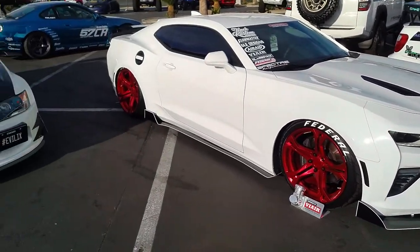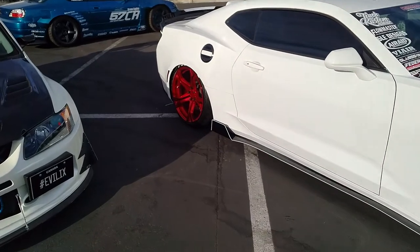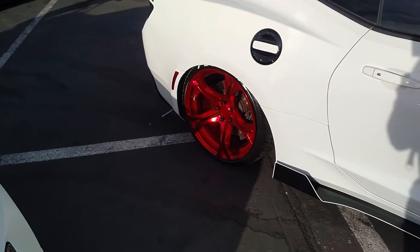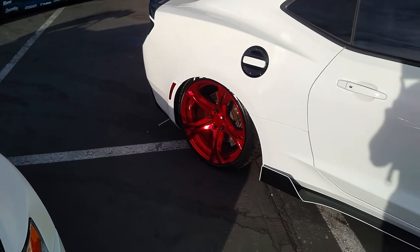Great looking wheel. You can find these wheels online at DozenTires.com or call us at 877-544-8473. This is your boy KB from Dozen Tires TV signing off.